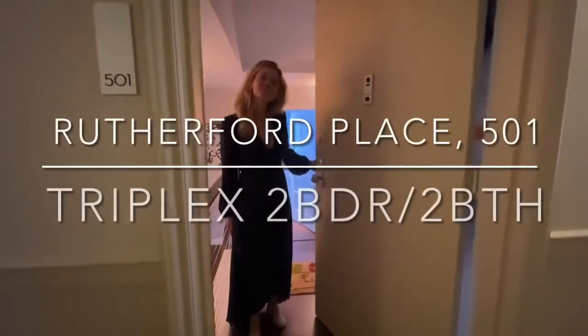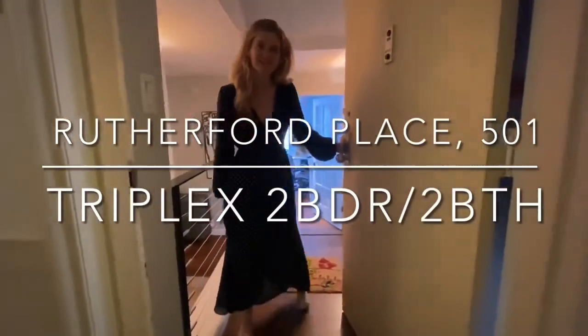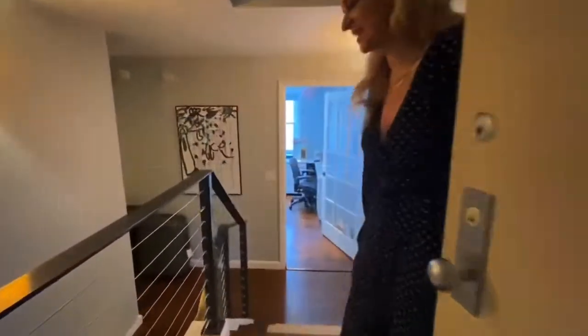Hi, welcome to 501 at Rutherford Place, 305 Second Avenue. Come on in.